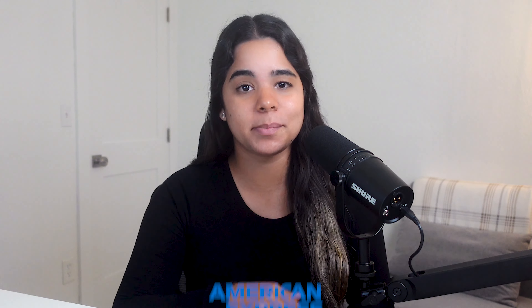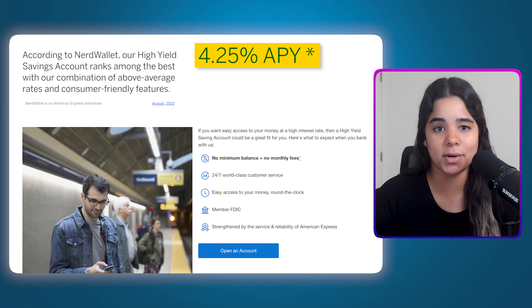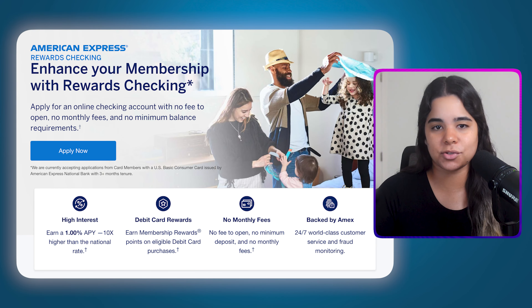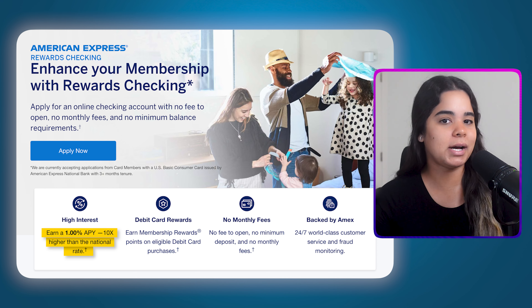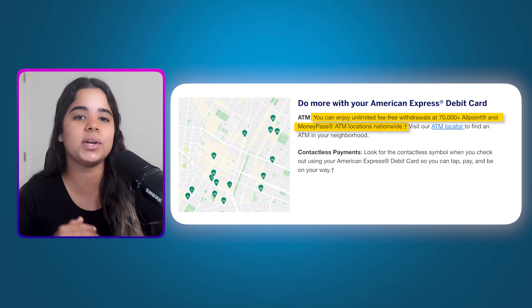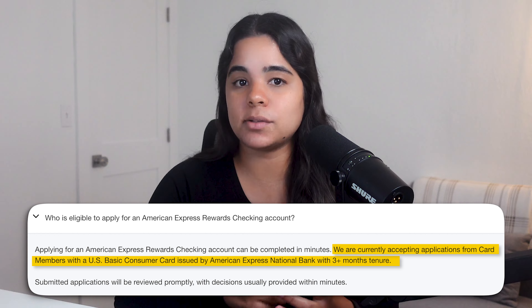Last but not forgotten, we have another simple account — the American Express high yield savings account. It's currently paying 4.25% APY, doesn't have minimum balance requirements or monthly fees, offers 24/7 customer service, and is FDIC insured up to $250,000. Pairing it with the Amex checking account could be a good idea and unlock extra benefits — that account also has no monthly fees or minimums, comes with a debit card that earns Amex membership reward points and earns 1% APY, and you can add your Amex debit card to digital wallets such as Apple Pay and withdraw money at over 70,000 fee-free ATMs. Keep in mind that you need to be an Amex cardholder for at least three months to be eligible for the checking account.